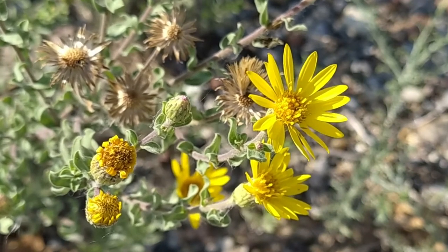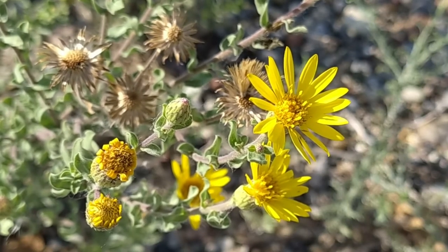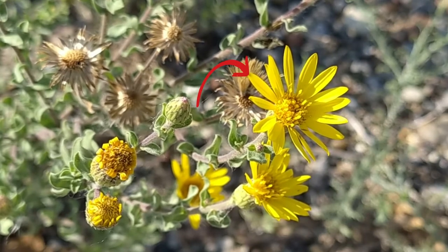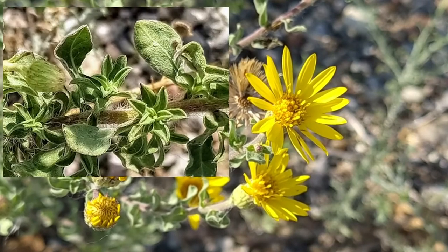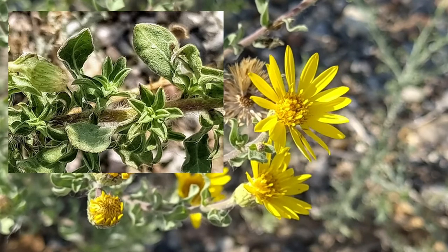It has dozens of stems topped with bright yellow flowers that consist of 10 to 20 petals or rays and a center of 20 to 50 orange-brown disc florets. The gray-green leaves are narrow oblongs covered in rough whitish hairs.